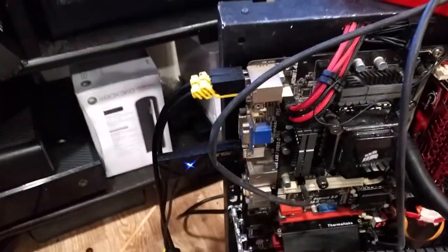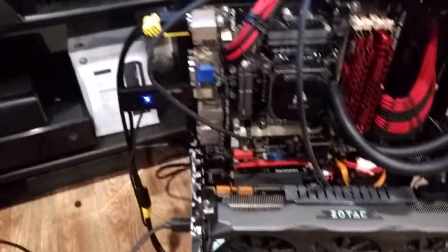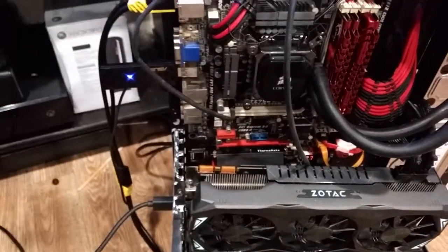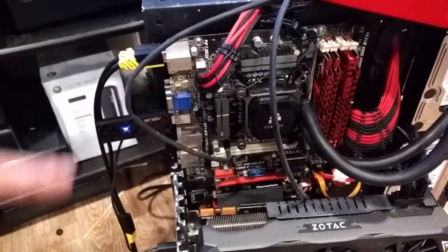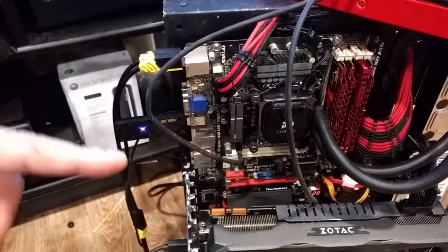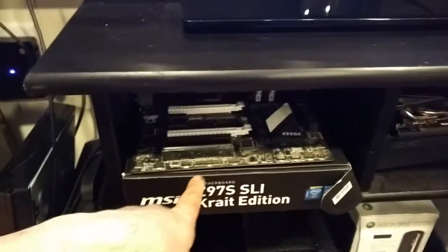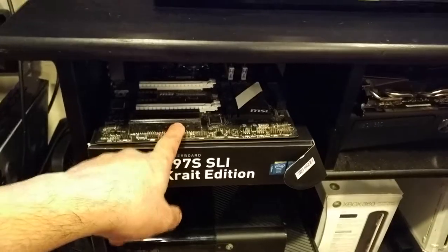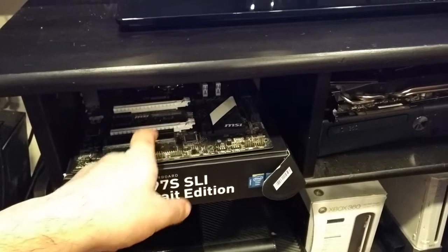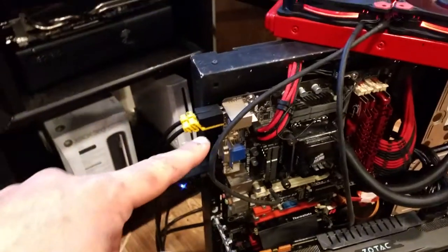I think it goes x16/x8, but it seems to be working fine. I did some tests and it came up to about a 22,500 Firestrike score and a 7,000 point CPU score. I'm going to get that board cleaned up to make sure it still works since it's been sitting for a while, and once I verify that it's all good to go, I'm going to transfer this board onto that case.